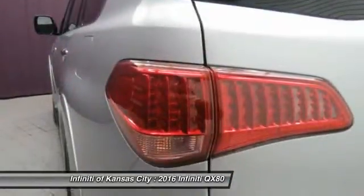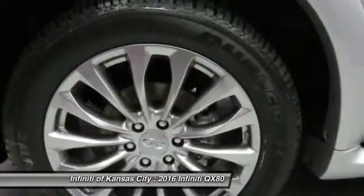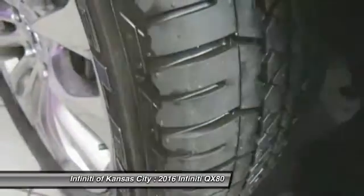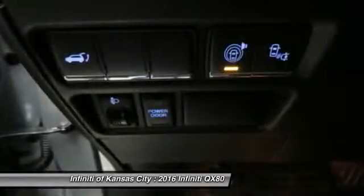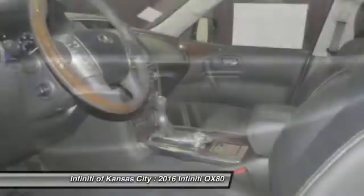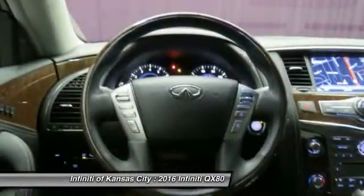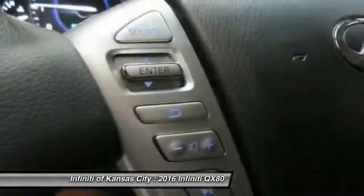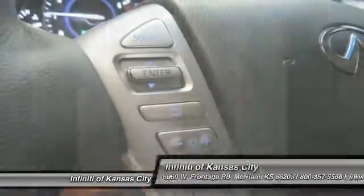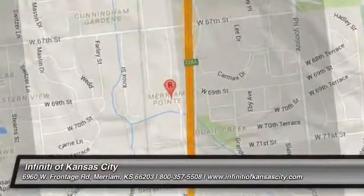Power windows, remote power door locks, passenger airbag, heated driver's seat, leather seats. This beauty will even make your house keys jealous. Drive it today. The 2016 Infiniti QX80.